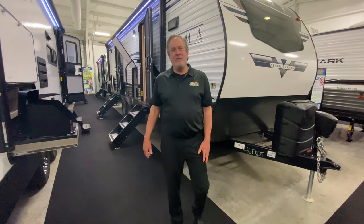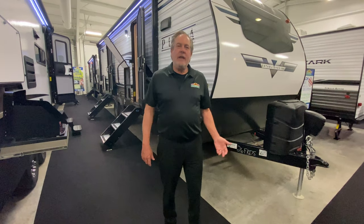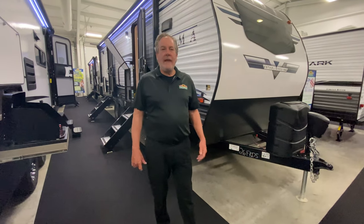Chris Logan here with another Feature Friday from Walnut Ridge. Today I'm with the 2021 Puma 26 FKDS.